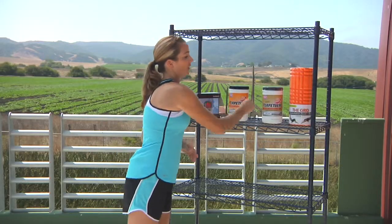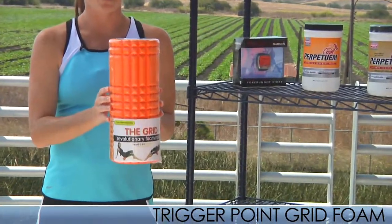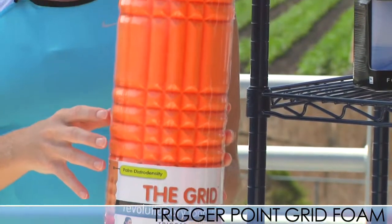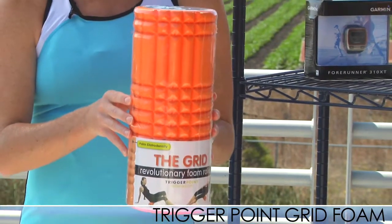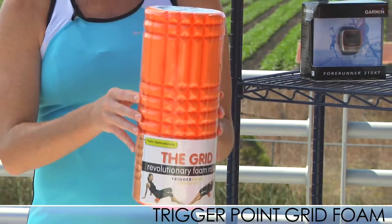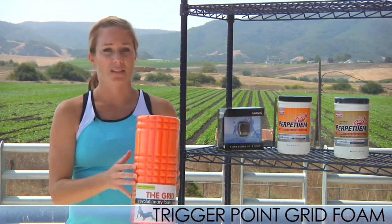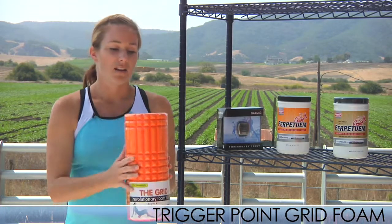We have a new foam roller called the Grid from Trigger Point. It's a really unique foam roller made with different densities and sizes — the big pieces are like a palm massage and the smaller pieces are like a finger massage. It features green technology, so it's constructed with less foam than previous foam rollers, and it's designed to withstand heavy and repetitive use. It's built from EVA foam, is 13 inches long and 5 inches in diameter, so it's really easy to travel with. It's great for core workouts and for massaging those big muscle groups. Check it out — it's called the Grid from Trigger Point, available now at Running Warehouse.